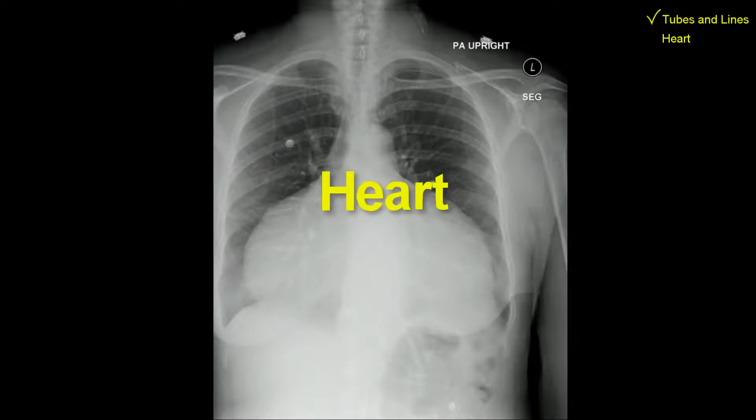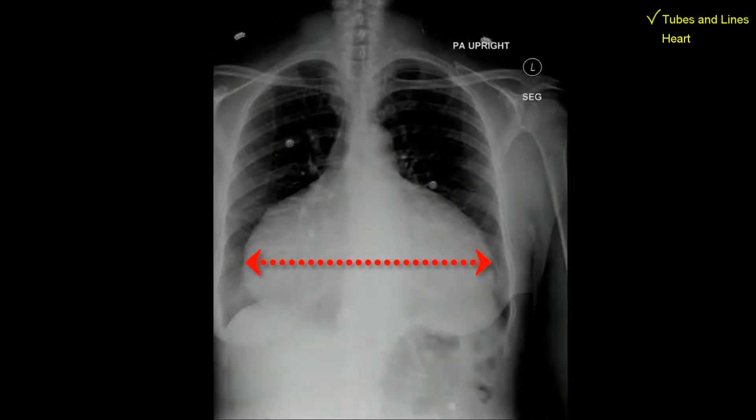Heart. The cardiopericardial silhouette is gigantic. So, is it cardiomegaly, pericardial effusion, or both?